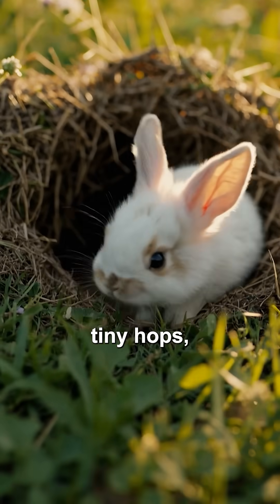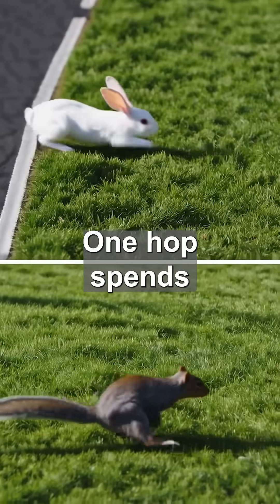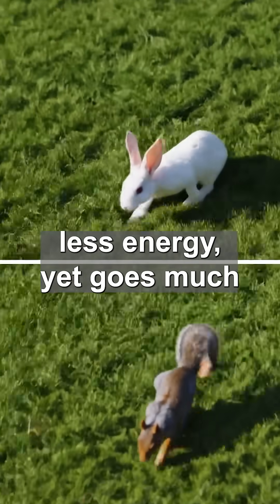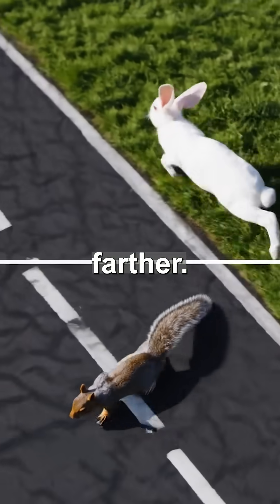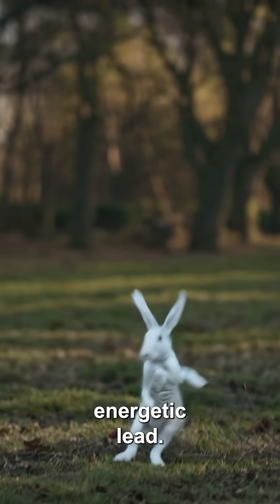Baby bunnies practice tiny hops, strengthening muscles for future sprints. One hop spends less energy yet goes much farther. Their skeleton is lightweight, maximizing airtime for each energetic leap.